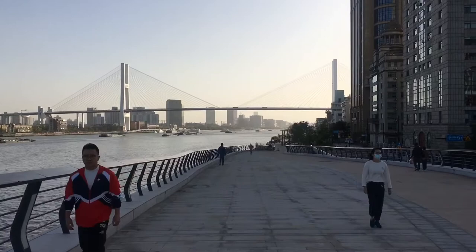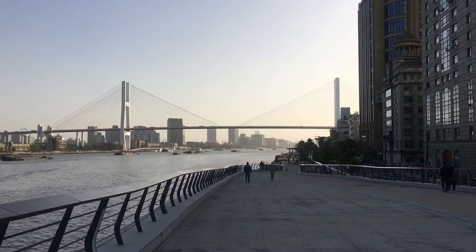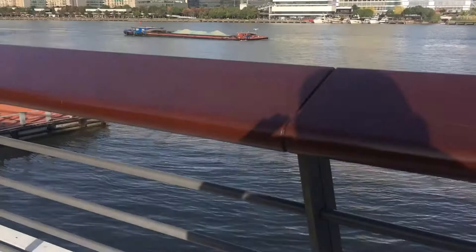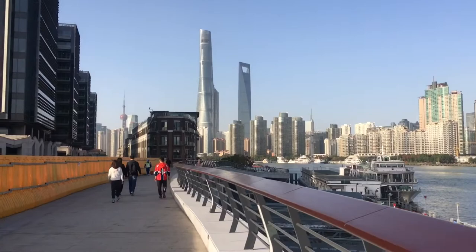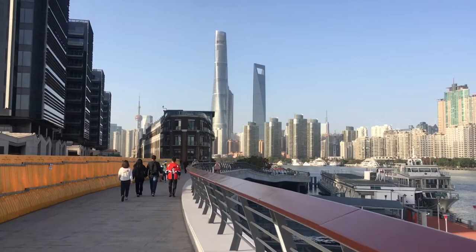To cross the bridge on the Puxi side, you have to go through this corkscrewing ramp to get up to it. On a bit of an elevated walkway now over the river, heading back in the direction of Lu Jiazui. But we won't cross the river to get there.